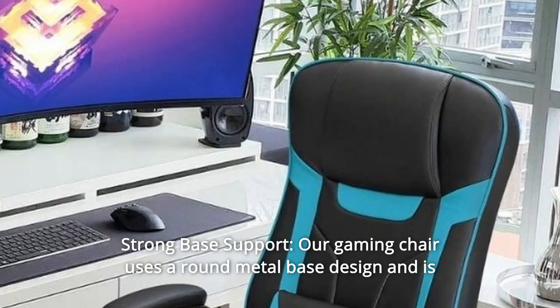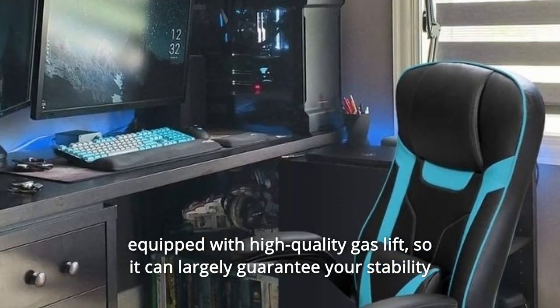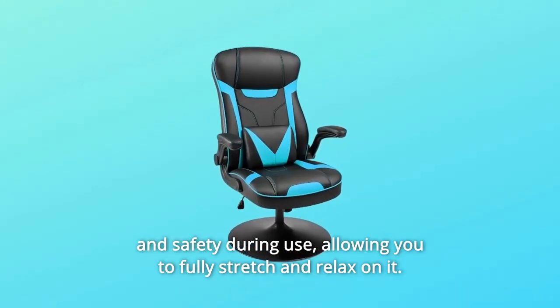Number 2: Strong Base Support. Our gaming chair uses a round metal-based design and is equipped with high-quality gas lift, so it can largely guarantee your stability and safety during use, allowing you to fully stretch and relax on it.